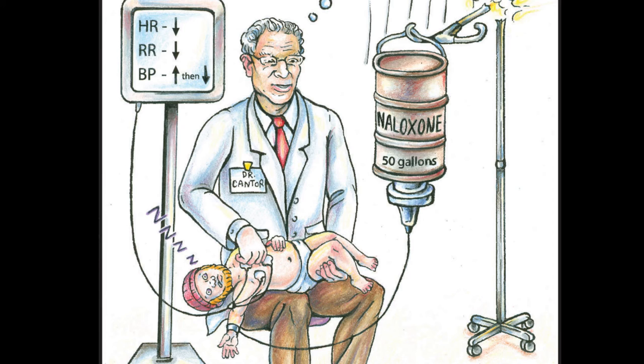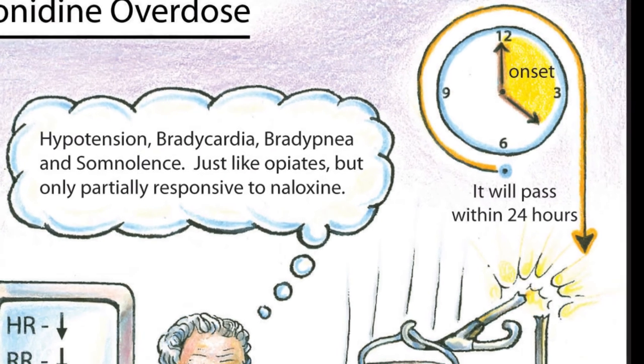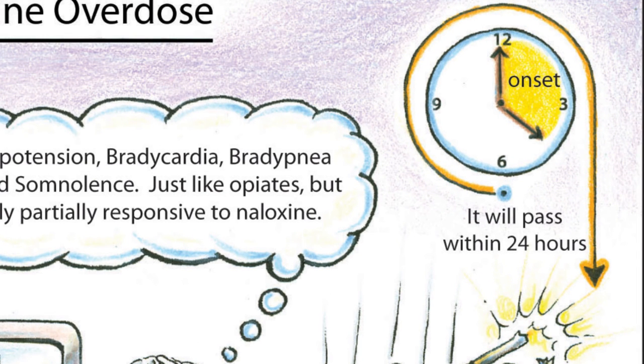We recommend, in most cases, admission to the hospital, specifically for pediatric cases. The onset of signs and symptoms of overdose will occur usually within three hours of ingestion, and this tends to be somewhat self-limiting and will tend to pass within 24 hours.